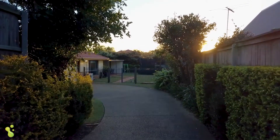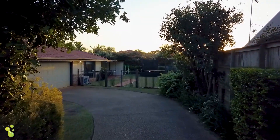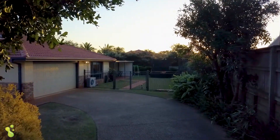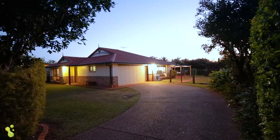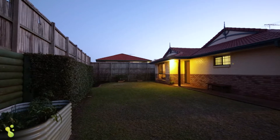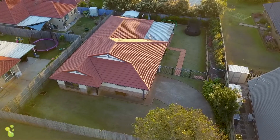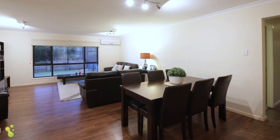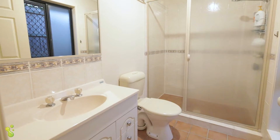This property is set back privately from the road, and when you get down here it really opens up. The block is so big there's room for the kids to kick a ball around, all the gardens are landscaped, and you've got so much extra room — so if you need room for the caravan or boats, this is the perfect home for you.